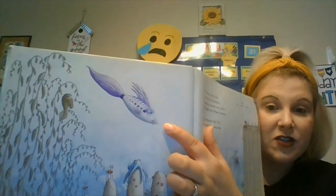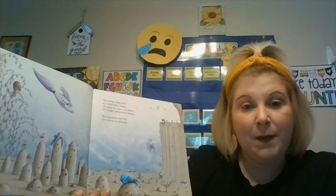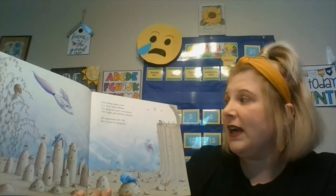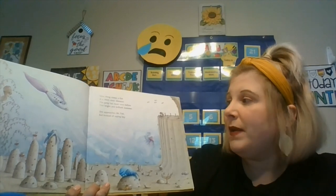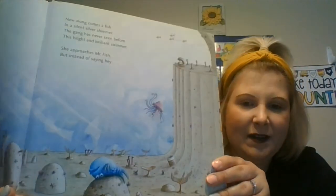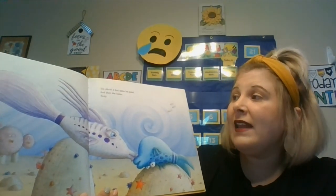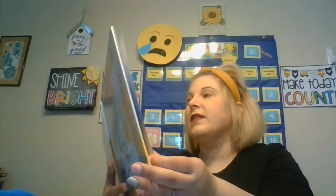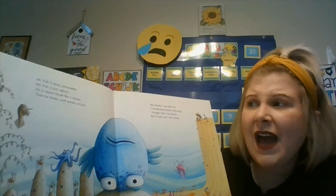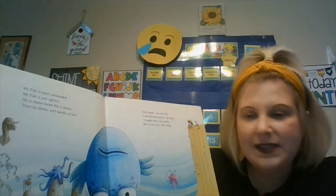Oh, look who's coming — she's a pretty fish! Now, along comes a fish in a silent silver shimmer. The gang has never before seen this bright and brilliant swimmer. She approaches Mr. Fish, but instead of saying hey — oh, look at him down there — what's she going to do? She plants a kiss upon his pout, and then she swims away. Mr. Fish is most astounded. Mr. Fish is just aghast. He is stone-faced like a statue. Then he blinks and speaks at last.